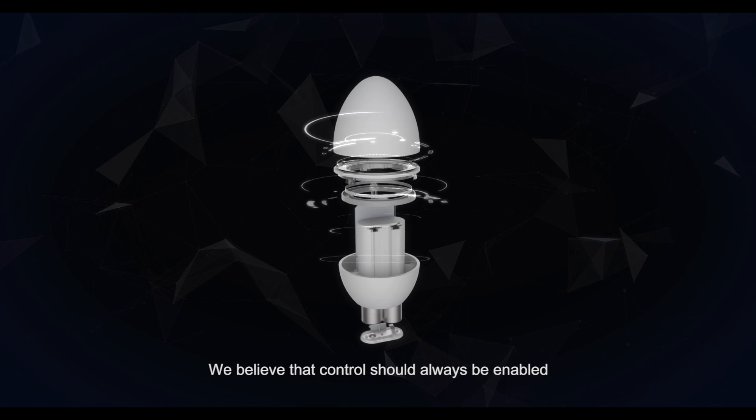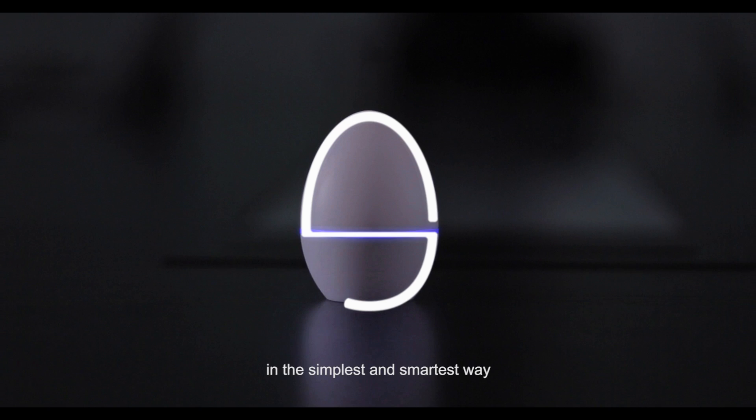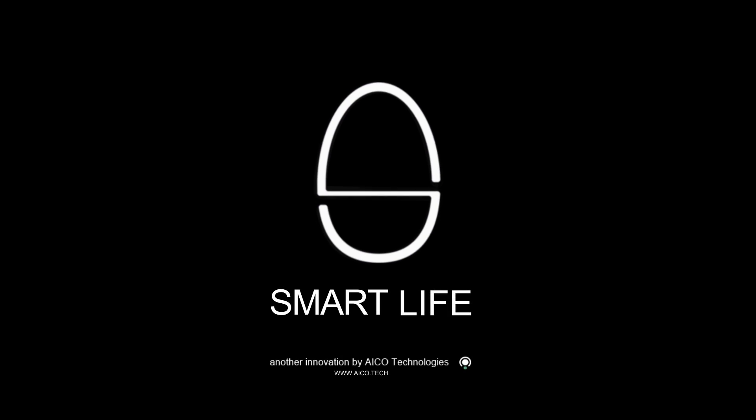We believe that control should always be enabled in the simplest and smartest way. SmartEgg. Smart Life.